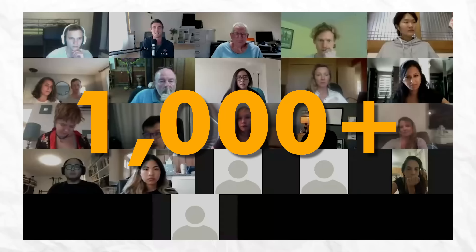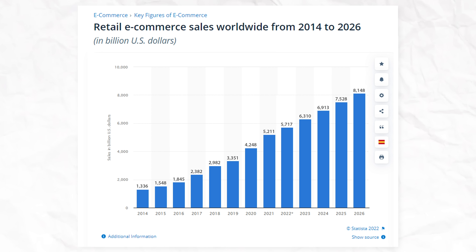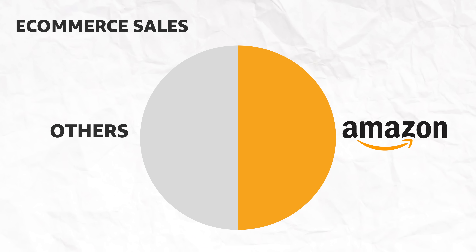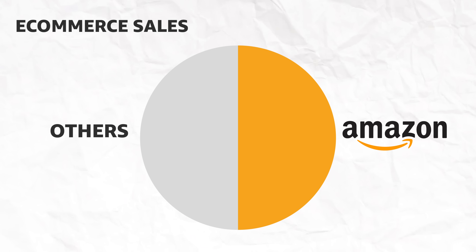I've taught this method to over a thousand people and have had a ton of success stories, including AJ, who went from an out-of-work bartender to making $500,000 in his first year selling on Amazon. Right now is the perfect time to start your online business because e-commerce is growing every single year, more and more people are buying things online, and over 50% of all purchases made online happen on amazon.com. This is a huge opportunity.